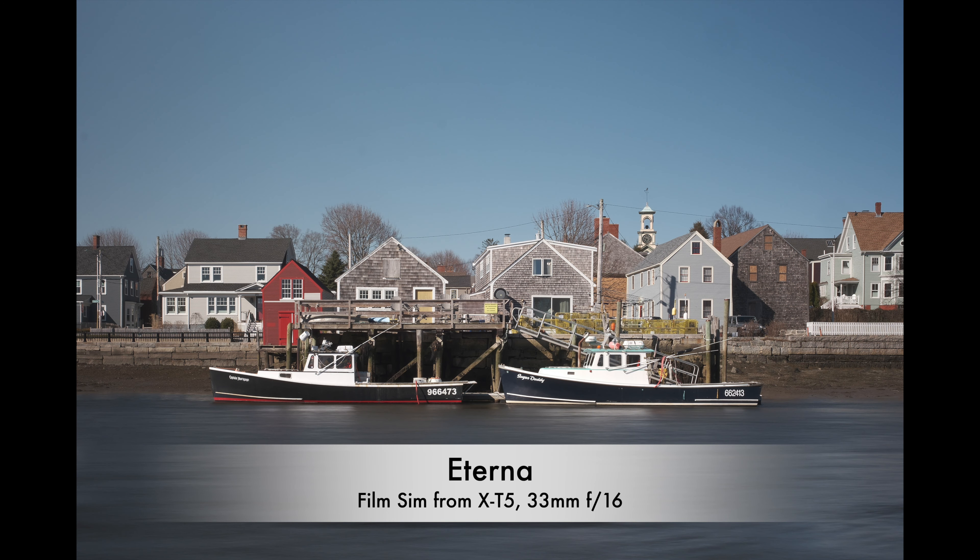Especially when I'm not photographing people. I still find that Velvia is not the best film simulation for live subjects, but for landscapes or any kind of inanimate object it does a pretty good job. Anyway, I hope you like this video. We'll see you next time.